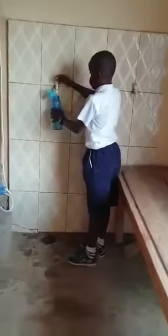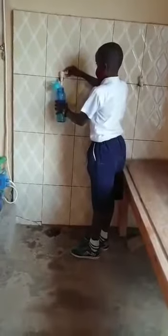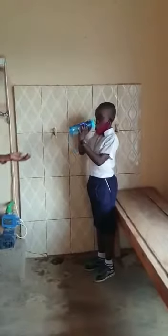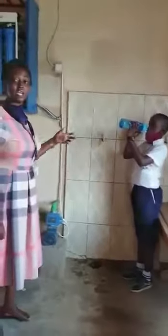At BCFB Foundation School, they have made sure that all children have access to clean water. They have water filters in place, and every learner, when they want to drink water, each one of them has their own bottle, to make sure they have clean and safe water.